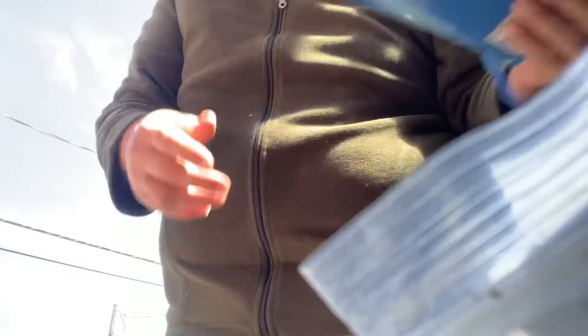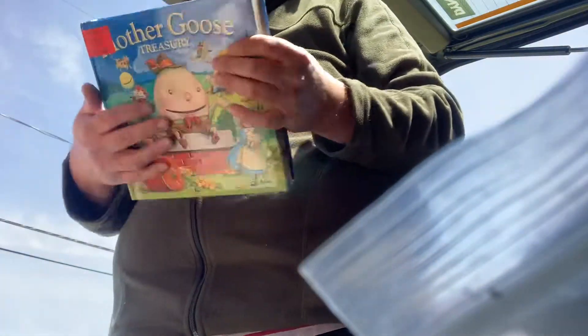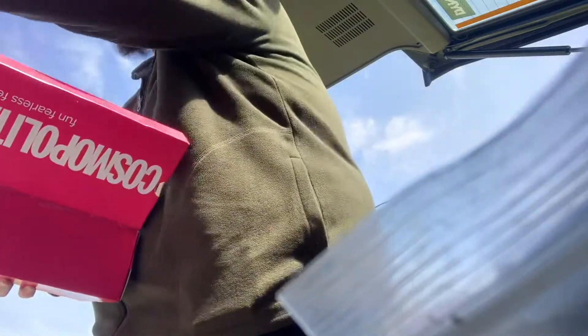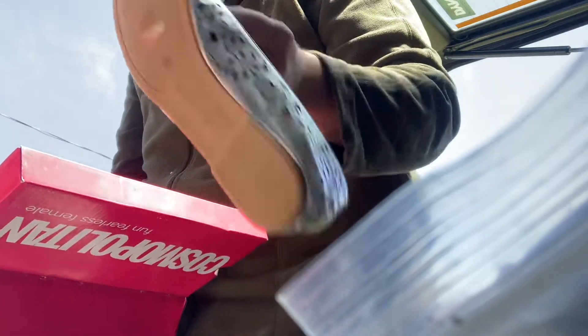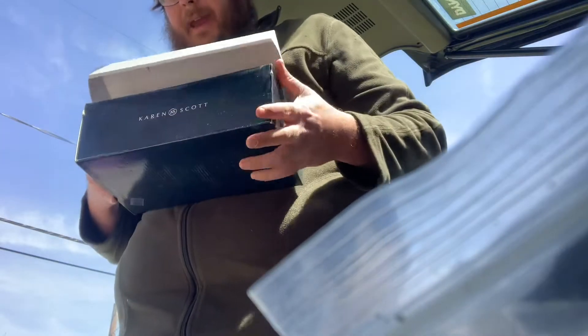An entire bag of all brand new watches, lots of different styles in that. I got a Mother Goose treasury book. Another pair of Cosmopolitan sneakers size eight and a half. A pair of Karen Scotts, these are size eight from Macy's.